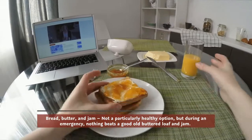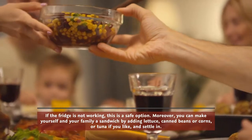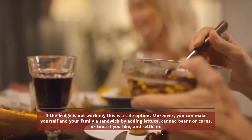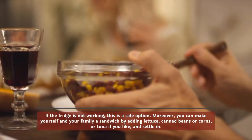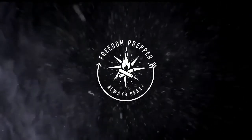Bread, butter, and jam — not a particularly healthy option, but during an emergency nothing beats a good old buttered loaf and jam. If the fridge is not working, this is a safe option. Moreover, you can make yourself and your family a sandwich by adding lettuce, canned beans, corn, or tuna.